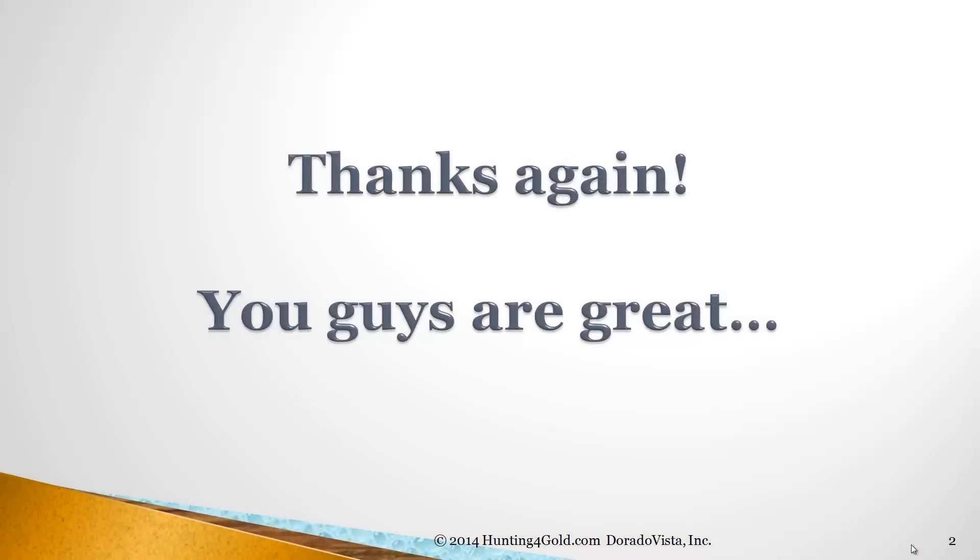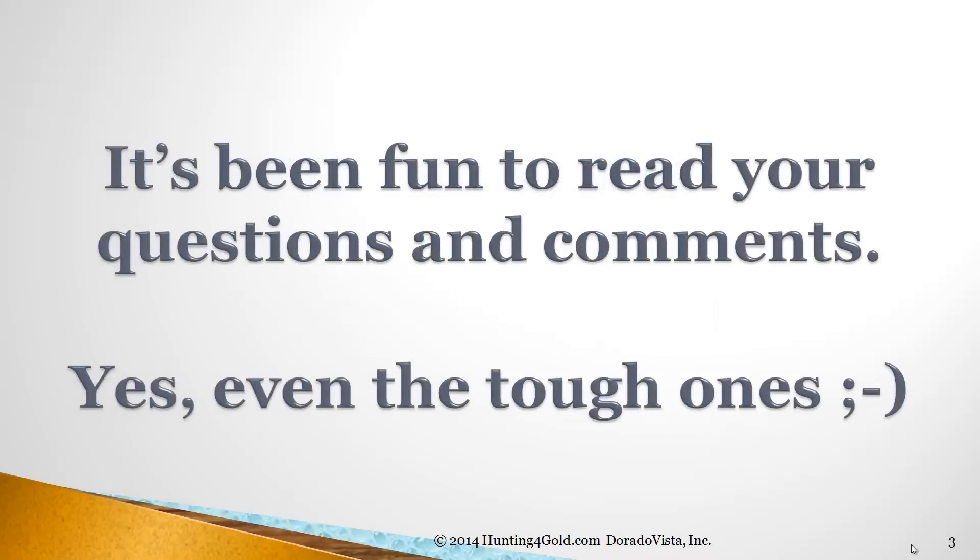Thanks again, everyone. You guys are great. It's been fun to read your questions and comments — yes, even the tough ones. After all, that's when we really learn.